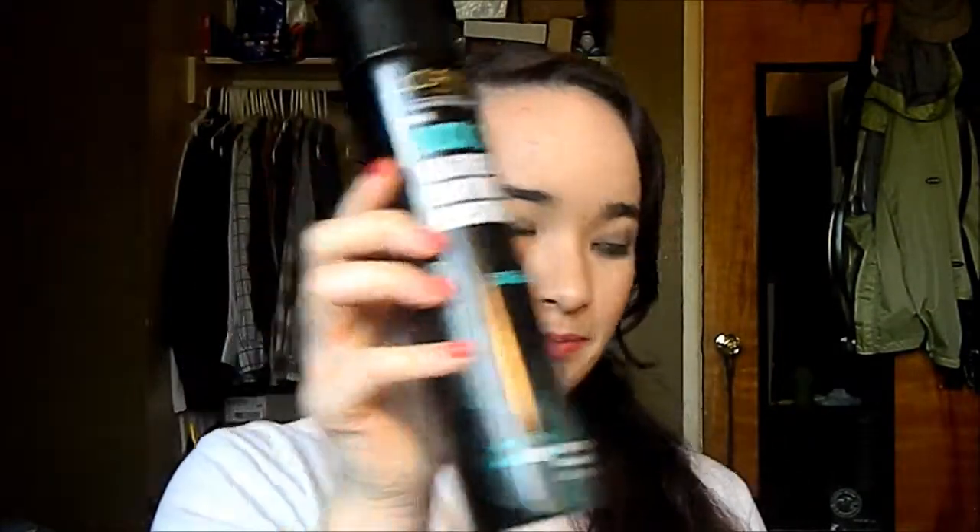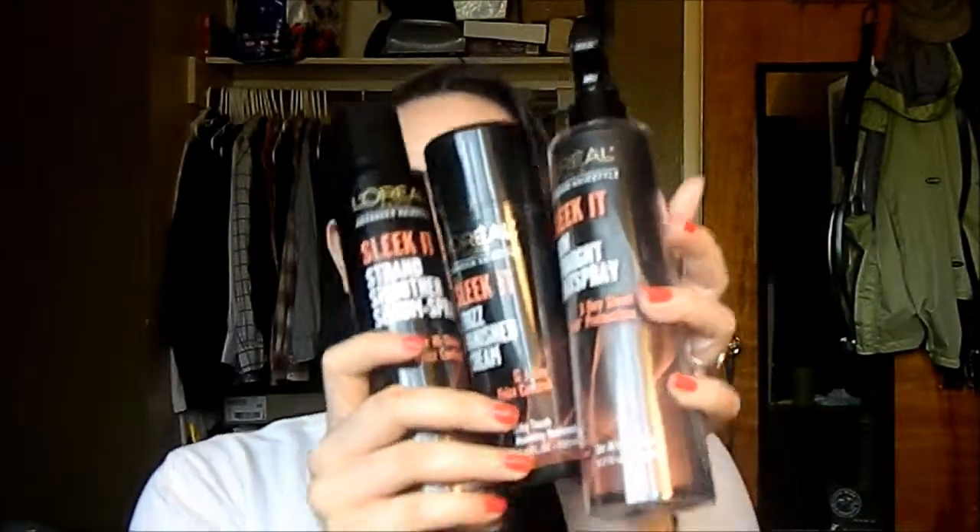Hi everyone, so today I have a quick review for you. It is for the L'Oreal Lock-It Weather Control Hairspray and their Sleek-It line.